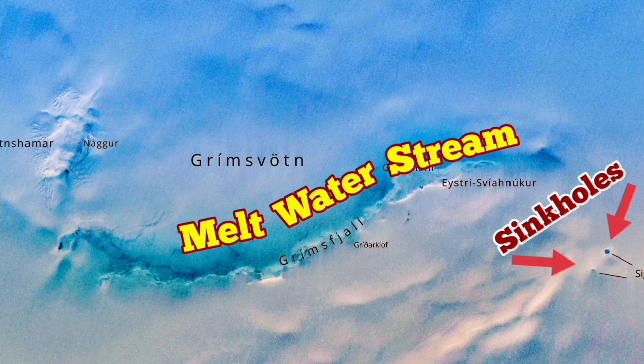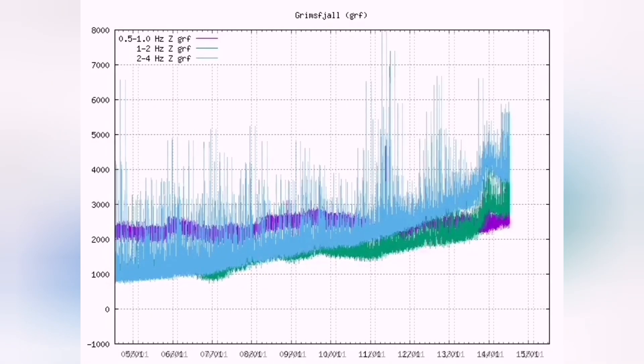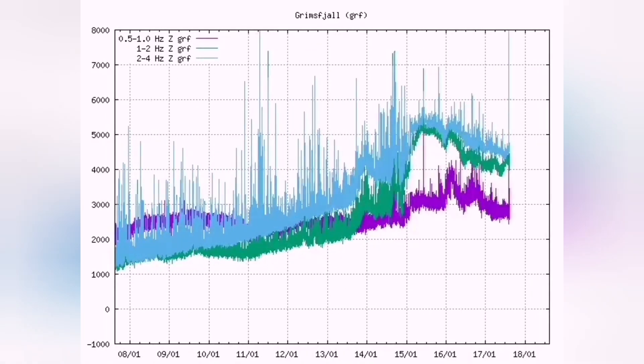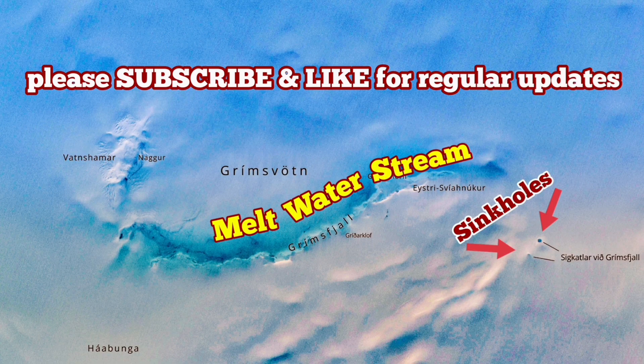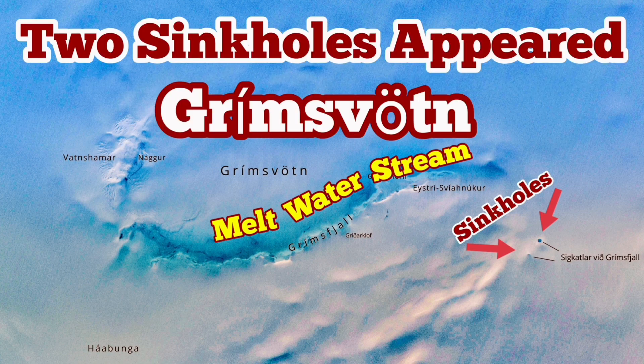And now this is the current situation. We had a rise, we had a melting event, and now it's going back to normal and rising again. So it's quite possible that we have something above the background level of earthquakes and we may have an eruption.